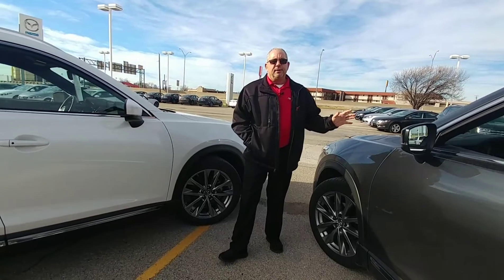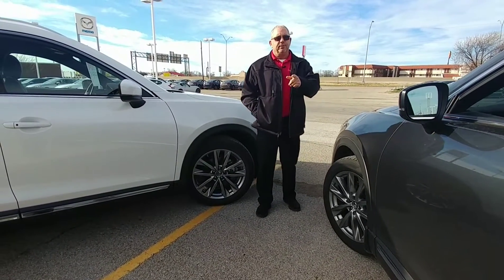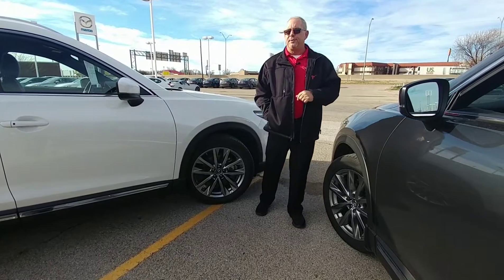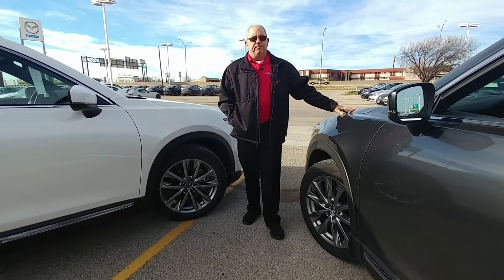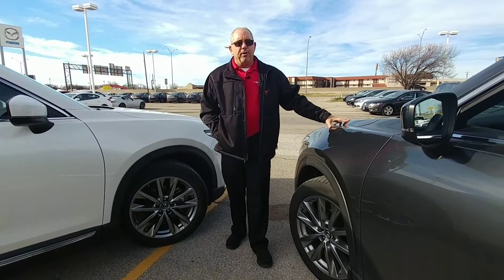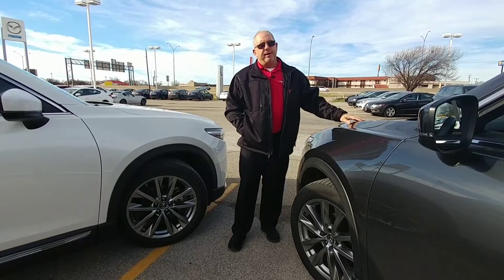Both of these are on sale right now. We are ready to sell them to you. You can own either one under $40,000 and they are both — and I repeat this again — both full of luxury at a great price.